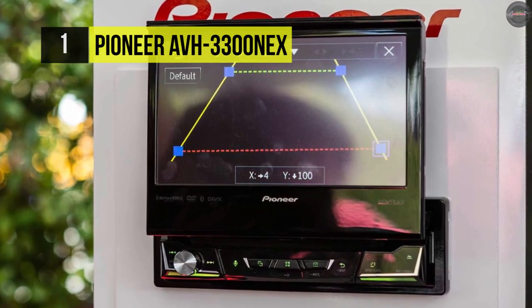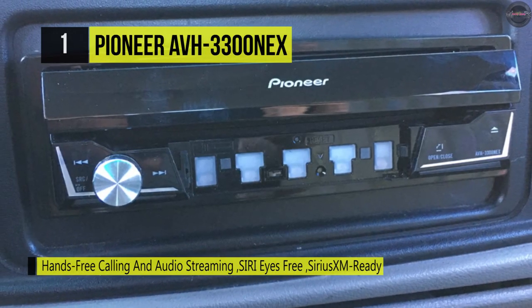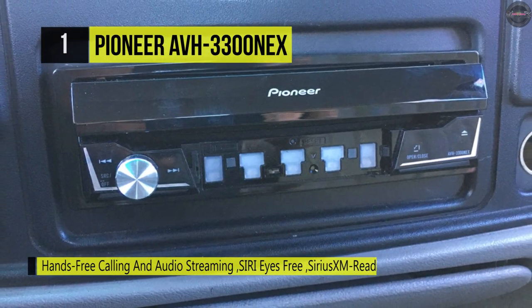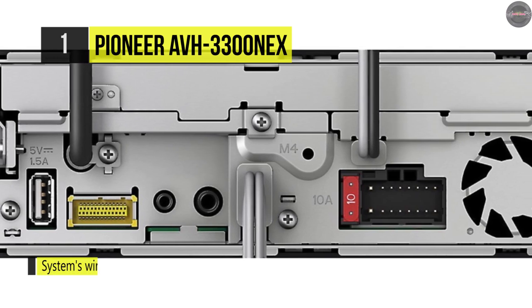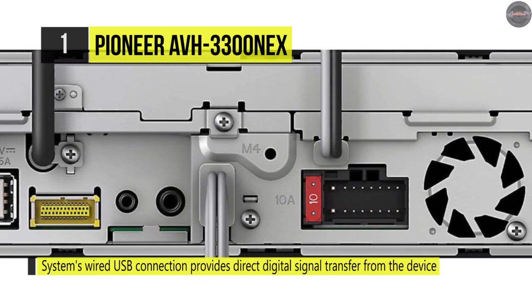This stereo has full Bluetooth hands-free calling functionality which enables you to stream content from your phone via Bluetooth. It provides a wideband speech hands-free profile 1.6 that nearly doubles the frequency bandwidth of your call and approaches FM-type sound quality. Also, it comes with two auxiliary video inputs available on the rear panel, as well as rear view camera input and a rear view monitor output.